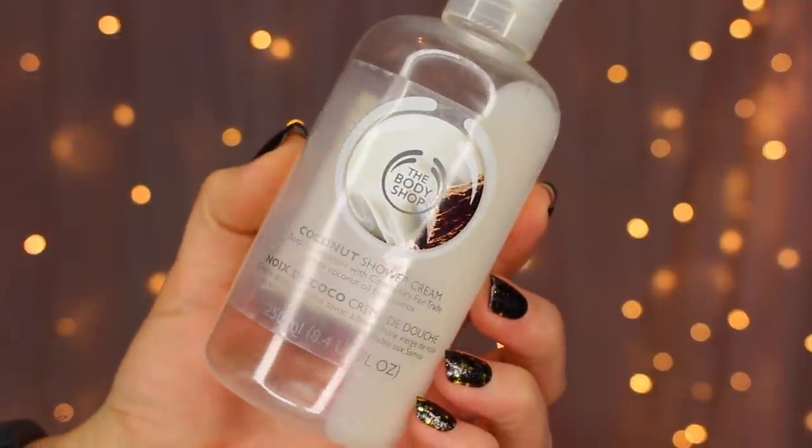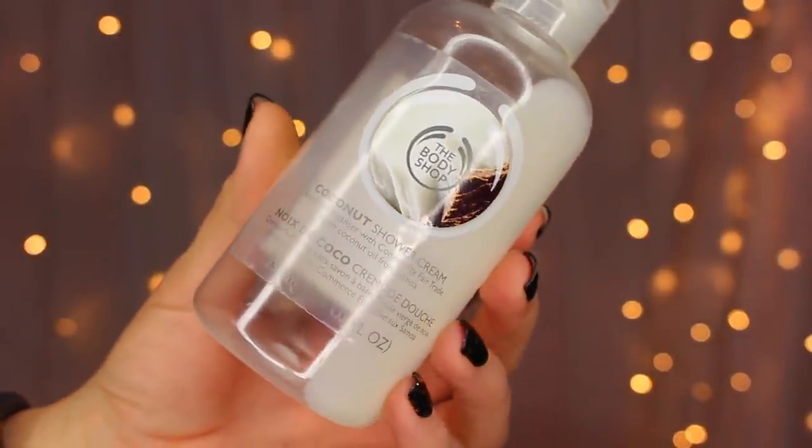Jumping back to shower gels — there's an honorable mention: the Body Shop Coconut Shower Cream. I'm not a super fan of coconut scents; they do have it in a body spritz which I like more than the other coconut-scented products. But I used it up — it's nice and hydrating, nothing super special. The Body Shop has a ton of great products, but this didn't do anything special to make me want to repurchase, and it didn't have the same scent longevity as the Caress. Great product, but probably won't repurchase.